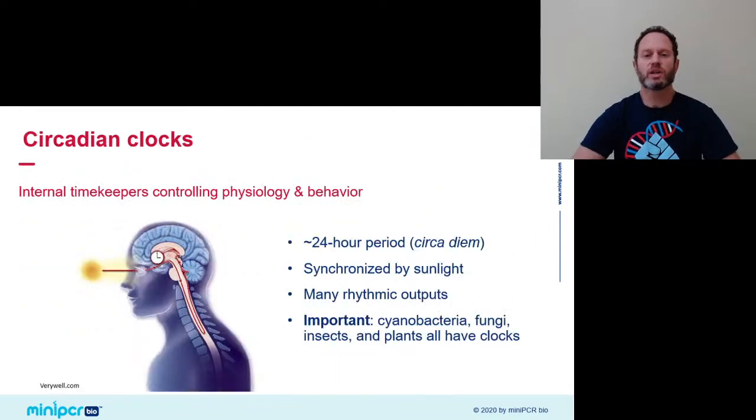We all have an internal timekeeping system, the circadian clock, that controls rhythms in physiology and behavior with a period close to 24 hours. That's why we call it circadian — from the Latin circa diem, close to one day. Light is a very direct influence on our internal clock, synchronizing it to external day-night cycles. Clocks are a widely conserved feature of mammals, but also present in other animals, and even in a surprisingly wide range of organisms, from plants to fungi and even bacteria.